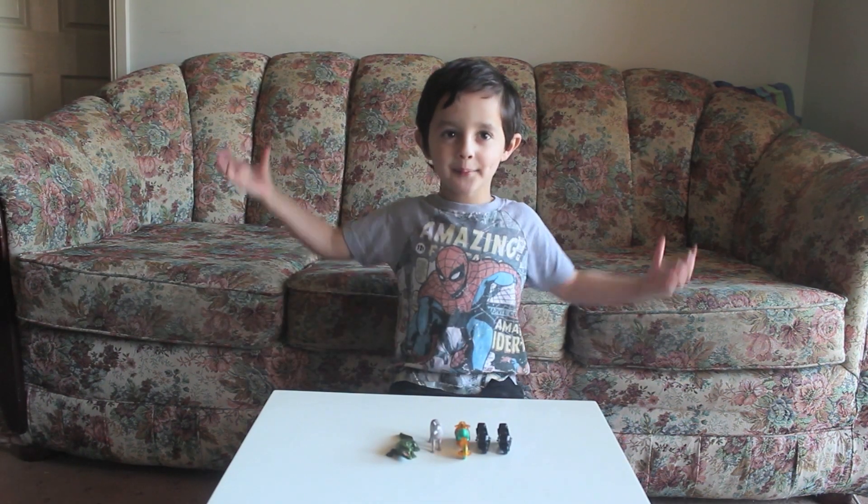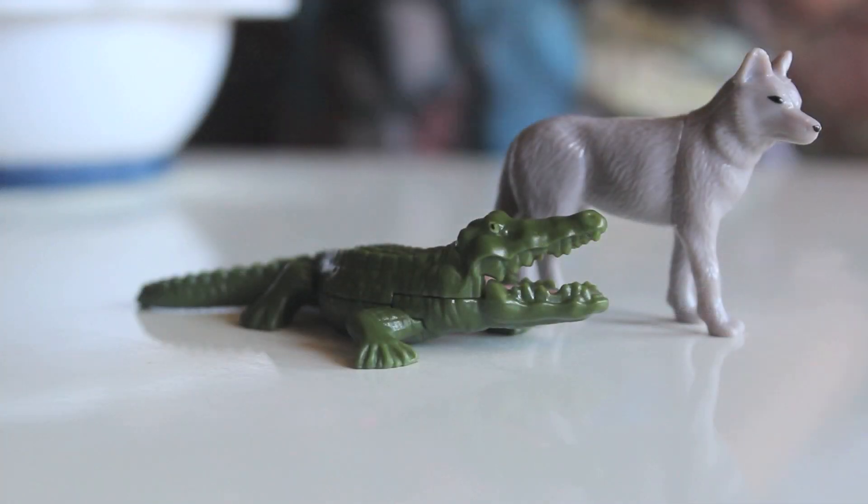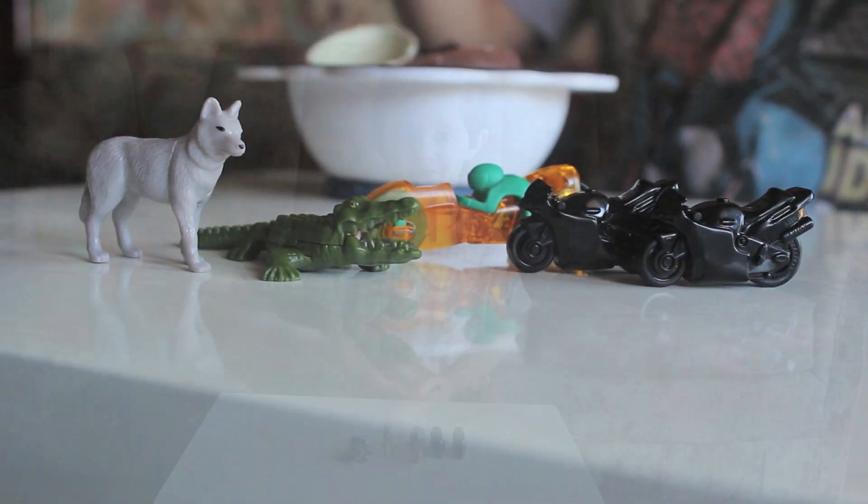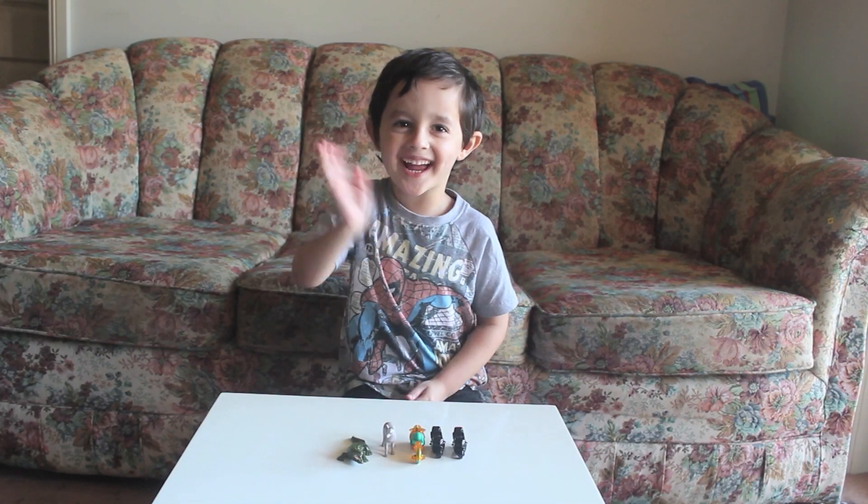This is my prizes. Thanks a lot, guys. Bye, guys.